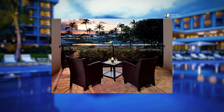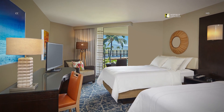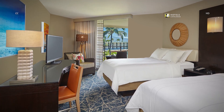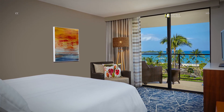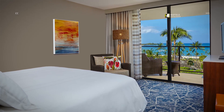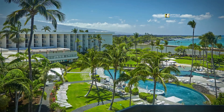All guest rooms feature a private lanai offering fantastic views of Hawaii's spectacular sunsets, a must-have among Hawaii's Big Island resorts. Enjoy our newly renovated guest rooms with locally inspired accents and the latest in guest room technology. Relax on your private lanai with panoramic ocean views.